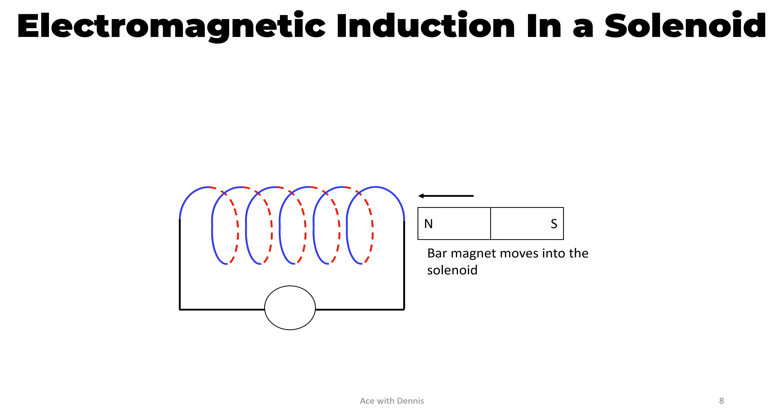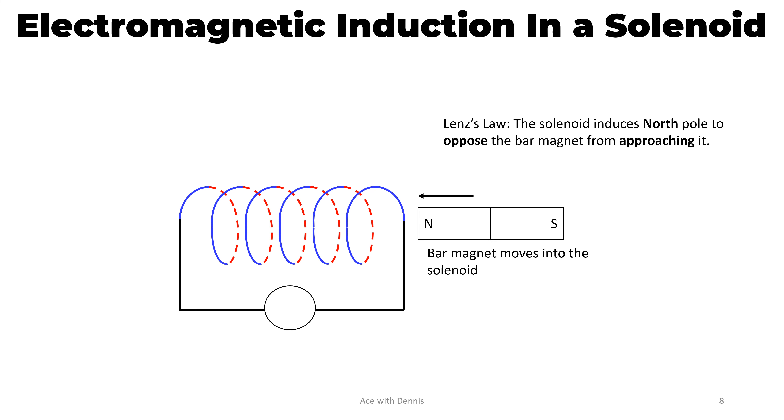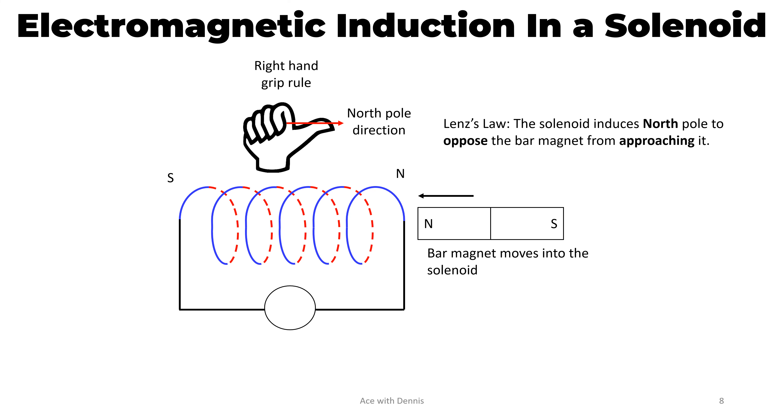When the bar magnet moves into the solenoid, according to Lenz's law, the solenoid induces a north pole to oppose the bar magnet from approaching it. By using the right hand grip rule, we can determine the direction of the induced current. The thumb points to the direction of the north pole, and the fingers show the direction of the induced current flow. Hence, this is the direction of the current flow in the coil. The galvanometer deflects to the right.